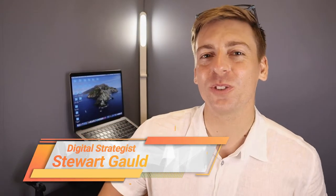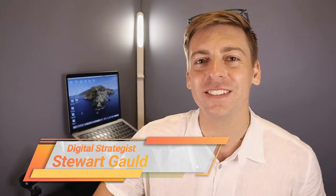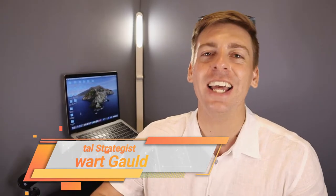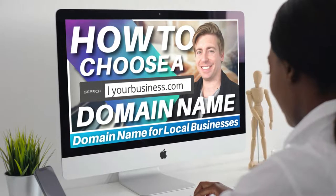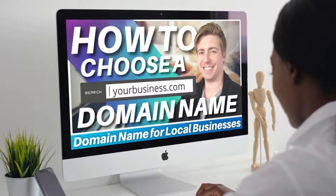Hey guys, Stuart here. Welcome along to this channel. I hope all is well on your side of the world. In this brief tutorial for local businesses, I'm going to help you identify the best domain name for your business and then walk you through the process of actually purchasing that domain name.